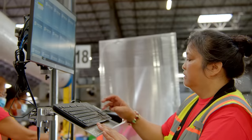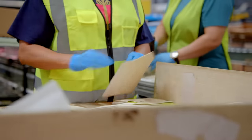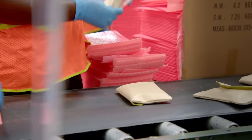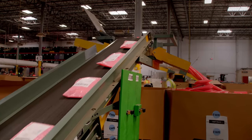Each production line processes a particular order profile. As orders travel along a motorized conveyor, associates add marketing materials and the month's featured beauty products. Then they insert the kits into Ipsy's signature pink bubble mailers. Orders that do not require customization are labeled for mailing and prepared for shipping.